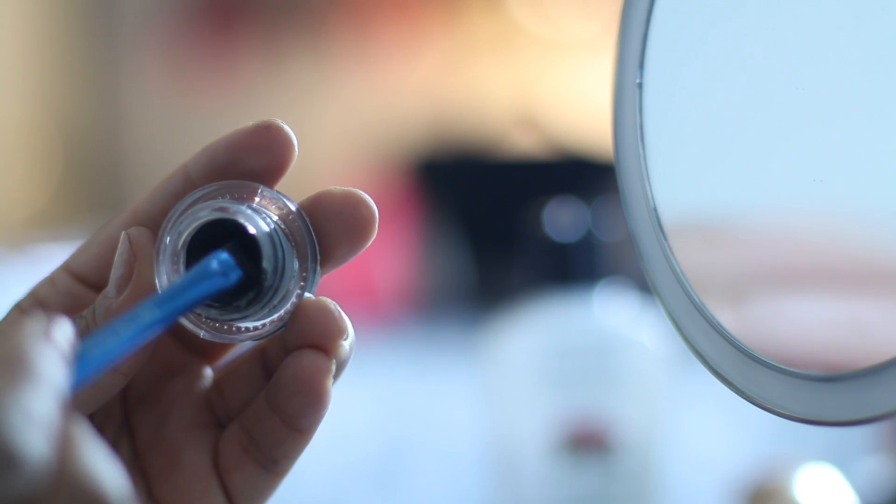To do my wing liner, I'm going to use this cream eyeliner called Little Black Dress, which is part of the Fergie collection with Wet n Wild. For my waterline, I'm just using a black eye pencil from Rimmel London.